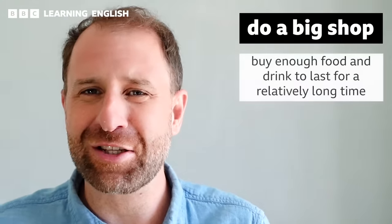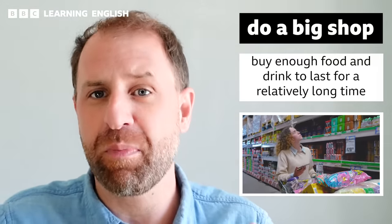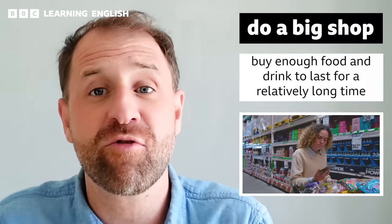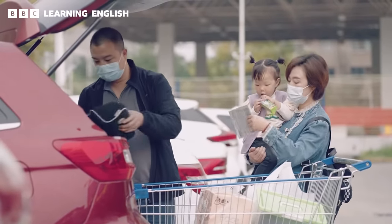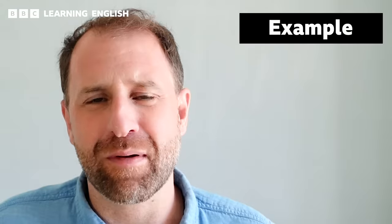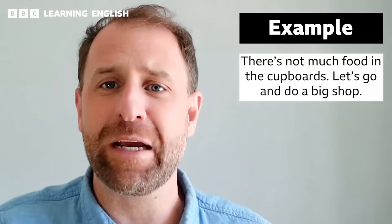Maybe you are planning to do a big shop. This is a British and Australian slang phrase, which means that you do a big purchase. You buy many things at the same time, so that you have enough food or groceries to last you for maybe a week or maybe a month. This means you don't have to keep on returning to the store multiple times. For example, there's not much food left in the cupboards — let's go and do a big shop.